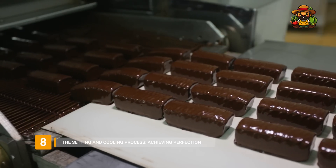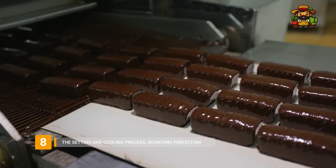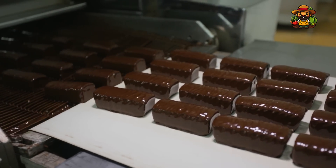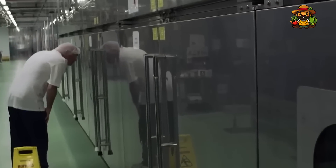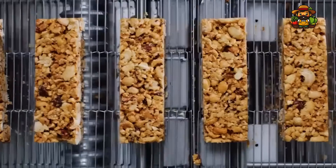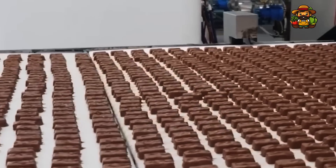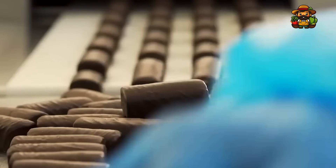The chocolate coating on the Snickers bars must be allowed to cool and solidify before serving. To make sure the chocolate hardens evenly without touching the layers below, the bars pass through a network of cooling tunnels that progressively lower the temperature. Each bar can be precisely cooled to the perfect temperature before packaging thanks to these lengthy and accurate cooling tunnels. Each and every Snickers bar maintains its shape and flavor thanks to this meticulous technique.